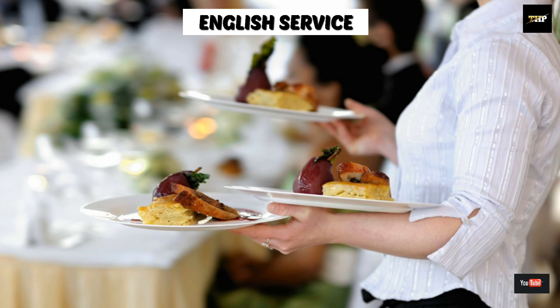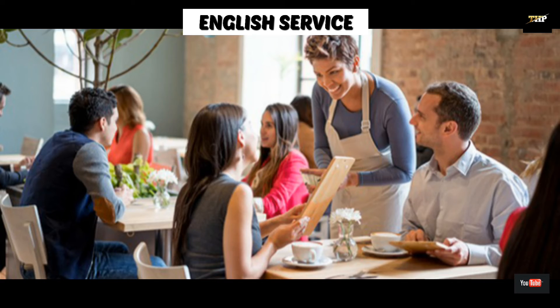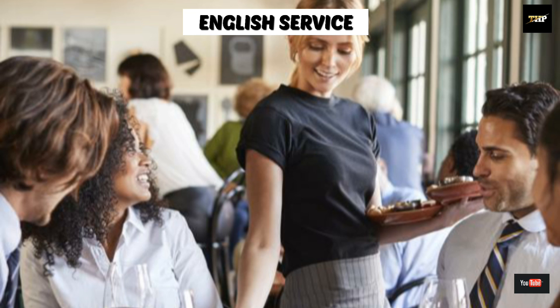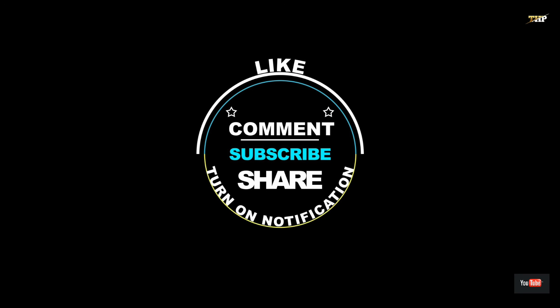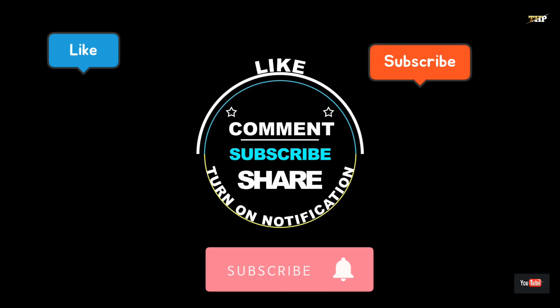Last but not the least is English service. It is also known as family service. In this service, the waiter brings the food from the kitchen and first serves to the host, and according to the host's choice, the food is served. In this service, the guests are in groups. If you like our video, please share and subscribe.